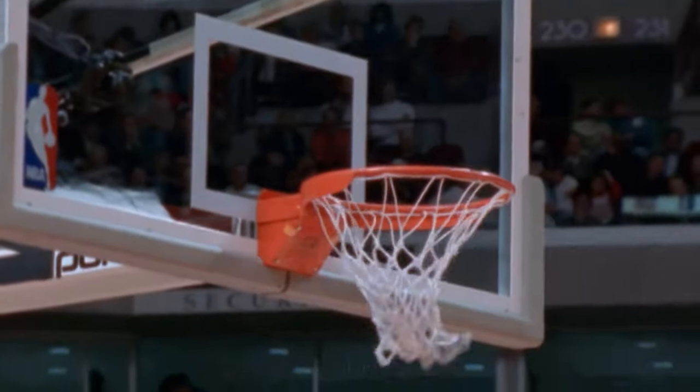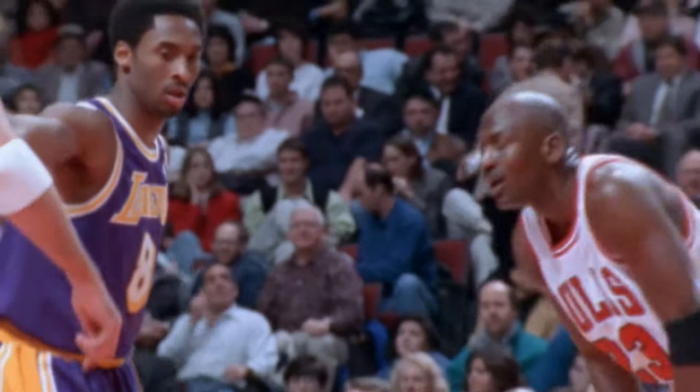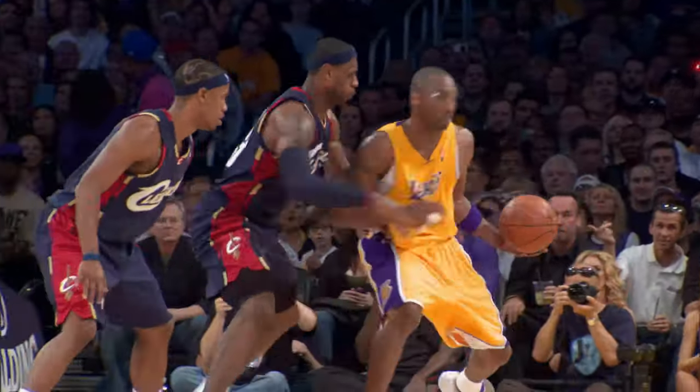Kobe Bryant is guarded by Michael Jordan, and a fadeaway by Kobe Bryant. That's the future, and even Michael Jordan will tell you that Kobe Bryant's the future of the NBA. Bryant twists and turns — nothing but net.